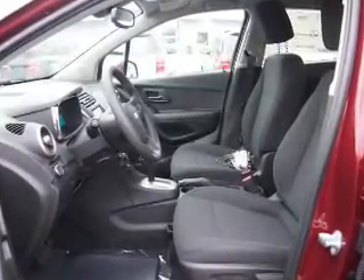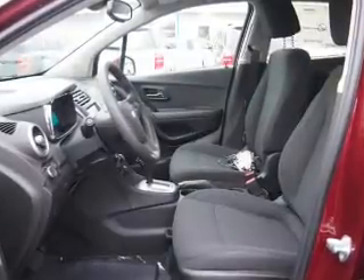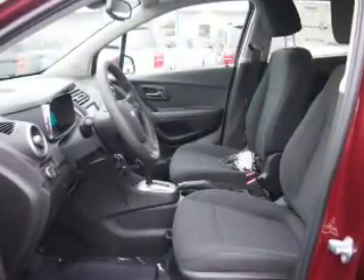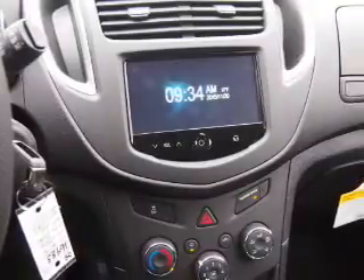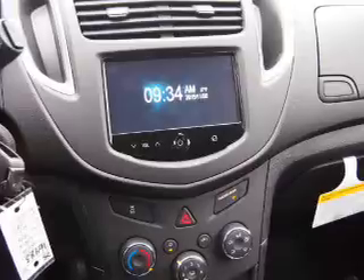Inside you'll find Bluetooth connectivity and auxiliary inputs, steering wheel controls, a backup camera, curtain head airbags, front airbags, side airbags, child safety locks, a navigation system, and iPod integration.